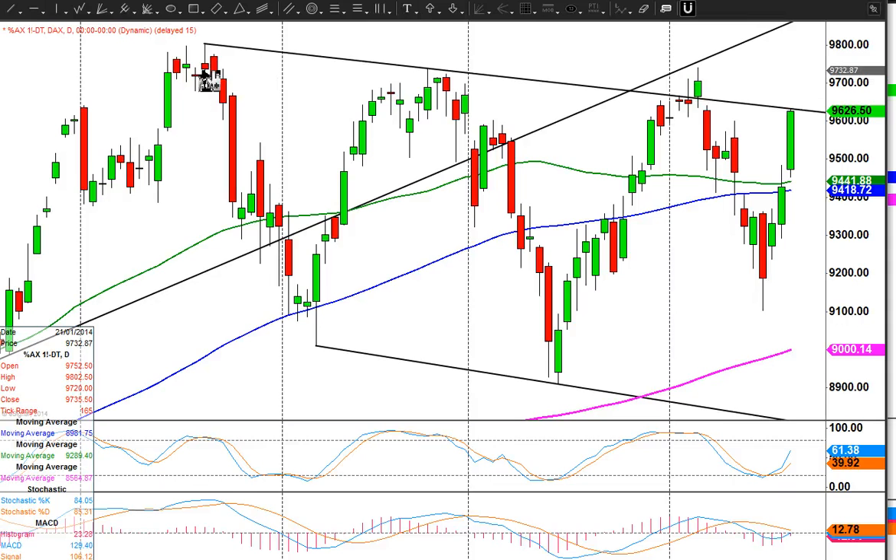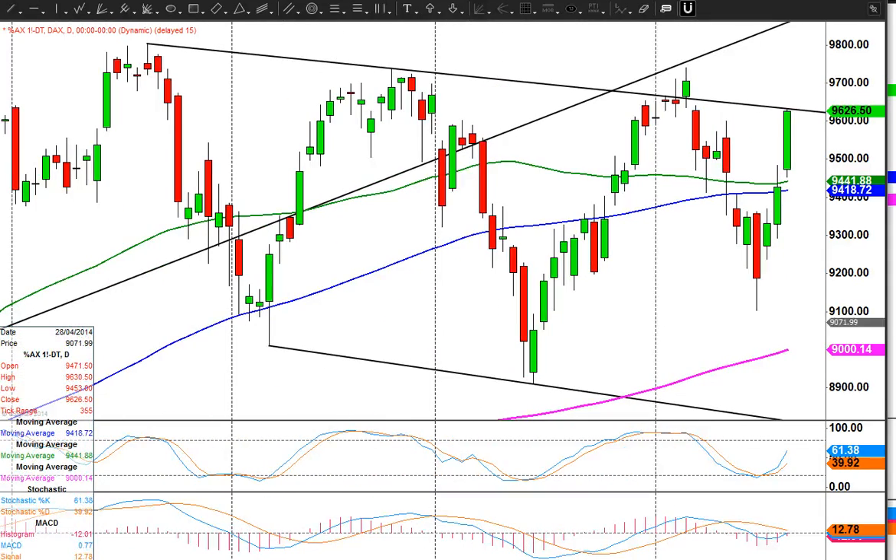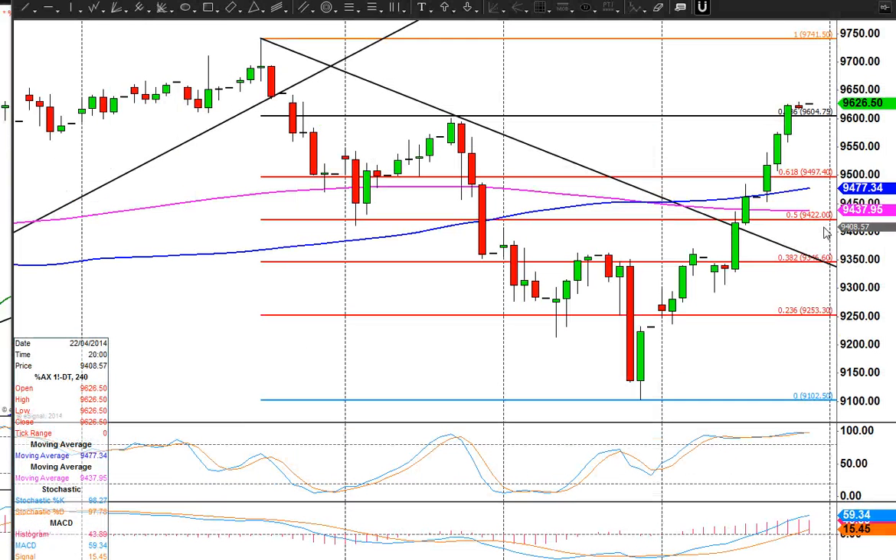But if we push on then we've got these all-time highs up here of 98.02. So these are the big levels to look for this week. Shorter term we are getting a bit overbought, so we've got to be careful. We've been overbought now for a little while and there could be some fairly sharp profit taking. So if we do head lower we're probably looking at this 95.00 area to hold the downside initially.